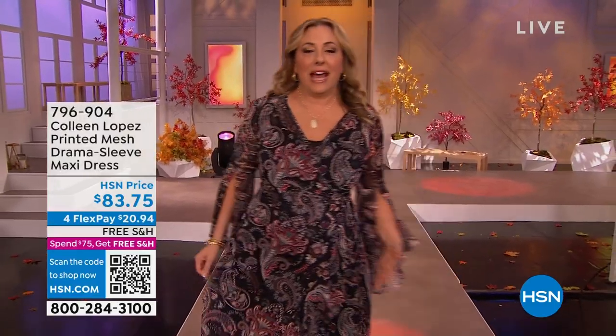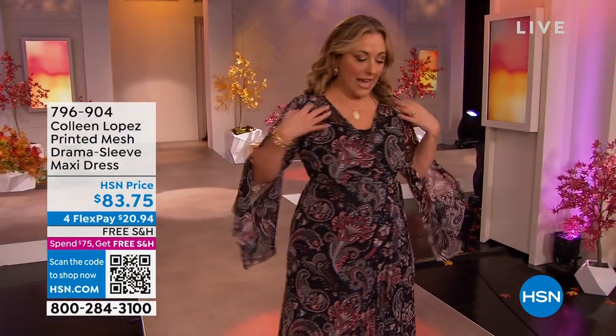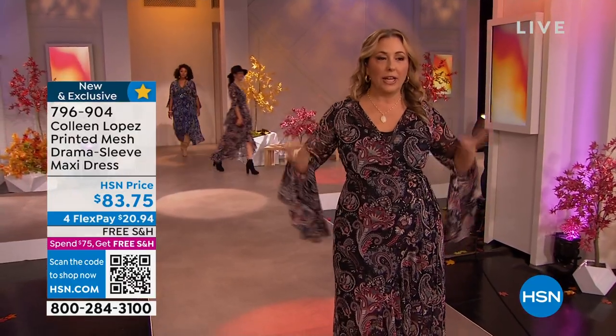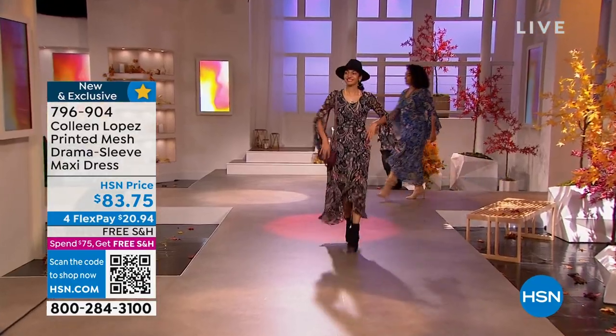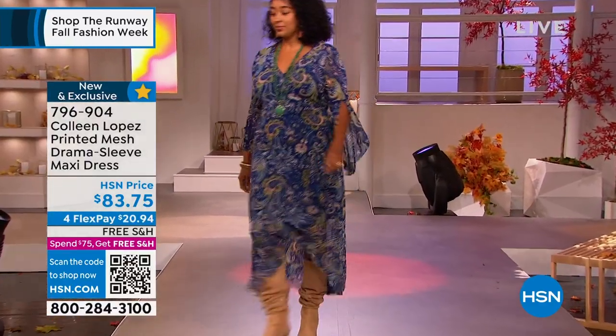I love it. To me, it has like this incredible ease to it. It feels super, super comfortable. It's two pieces. It has an under tank that is stretchy and comfortable, and then the over piece that is really fabulous and long. And you can see all the gals coming out on the runway.